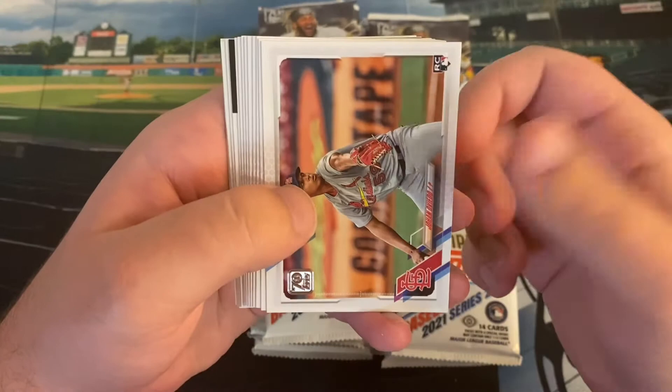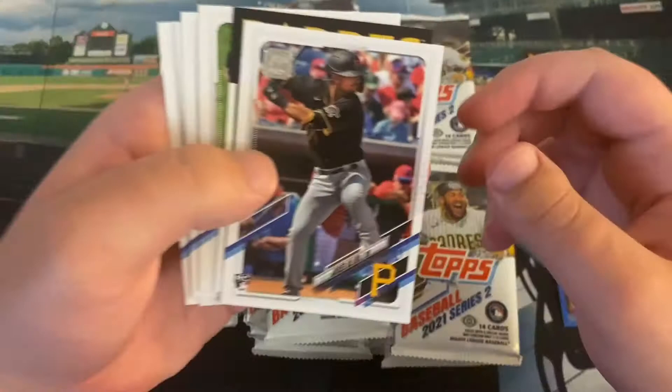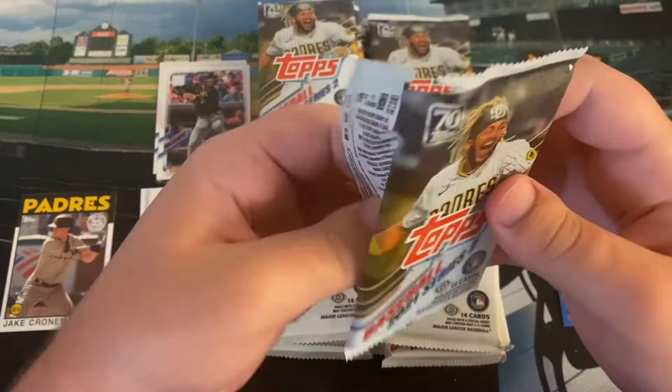We got small names back at it. Johan Oviedo rookie card — he had a good start last week against the Marlins — Justin Derner, Tim LeCastro, Austin Nola, Mark Melancon, Sean Murphy, Michael Conforto. Here's our second rookie card: Jared Oliva. I'll try to be somewhat fast with the base here. Here's a nice 1986 Jake Cronenworth rookie. Danny Jansen, Kyle Tucker, Jason Kipnis, and Ryan McBroom — former New Hampshire Fisher Cat. A couple of rookies there.